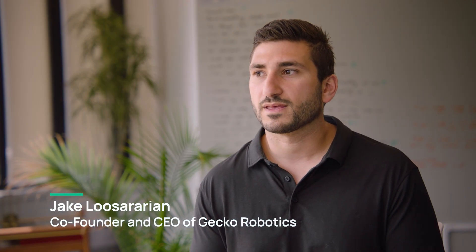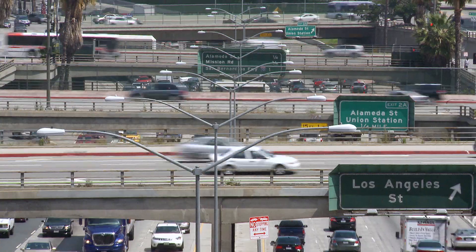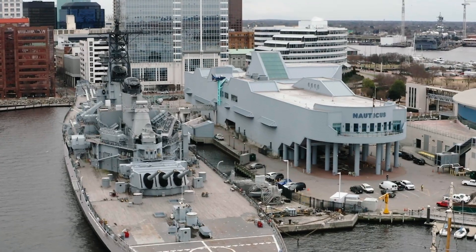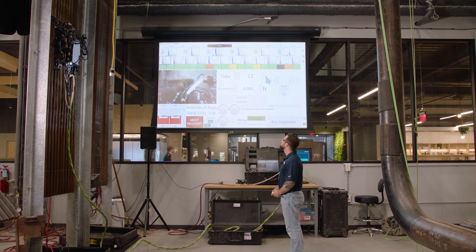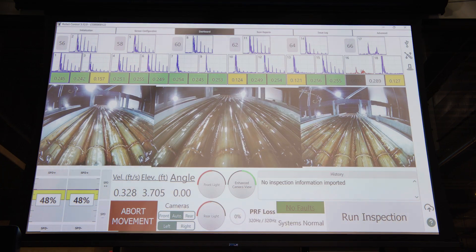Our world is old and it's crumbling. We rely on power plants, manufacturing sites, infrastructure, and even military equipment that is 50, 60, 70, 80 years old. And the way that we ensure that those things are going to be there for us are archaic. So that's why we make Gecko, to ensure that we can protect the things that me and you use and rely on every day.